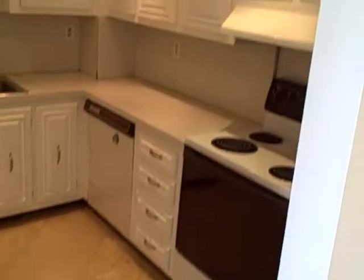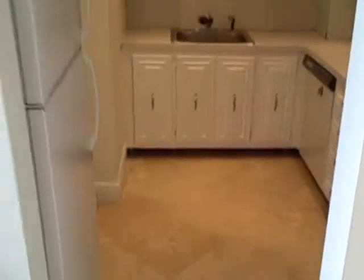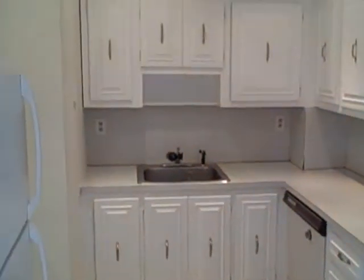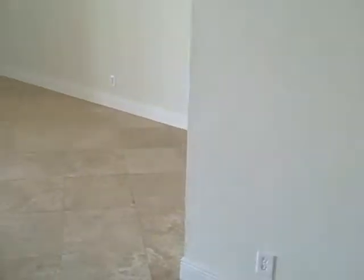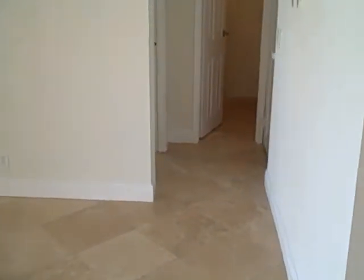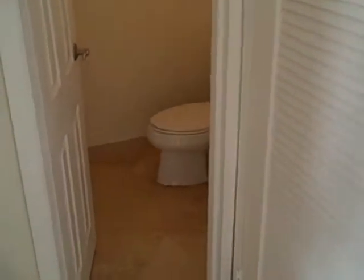Full kitchen. It's been freshly painted and touched up. Central air.